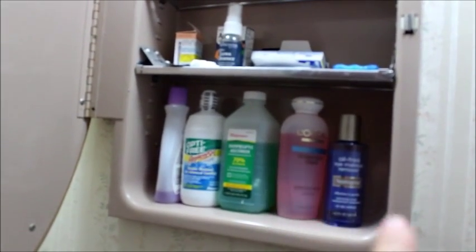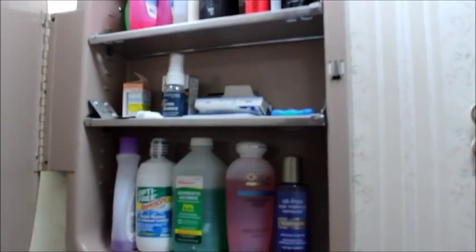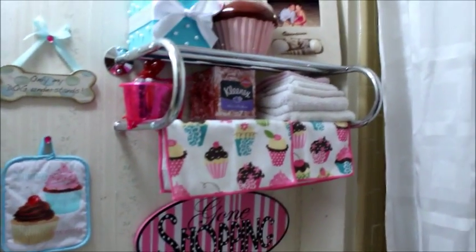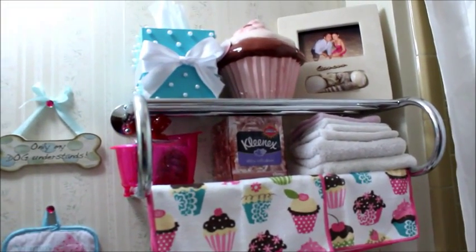So it's like my contact solution, rubbing alcohol, eye makeup remover, contact stuff and little travel stuff and hair stuff right there — perfect for a little storage. I was really excited when I found that. And this is actually from Walmart — it's like a little towel hanger thing. They don't really use it to hang towels, really just for decor reasons.